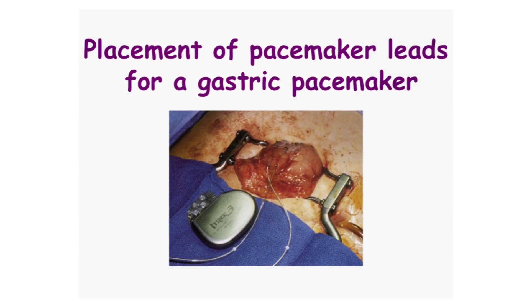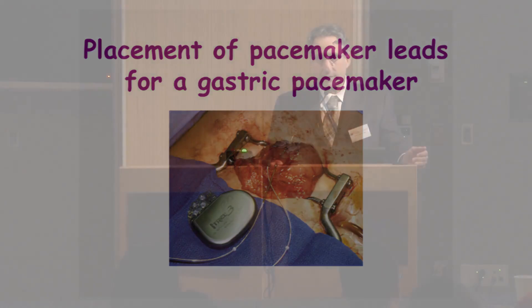Here's a placement of pacemaker leads for gastric pacemakers. Essentially what we're doing is placing two or more electrical leads in the stomach and pacing it. We can pace it in an antegrade manner to treat gastroparesis — the idea being we're pushing the food down — or in a retrograde manner, which has been used to treat obesity, though it's been not as effective as for gastroparesis.